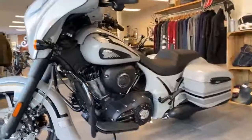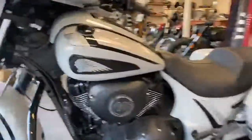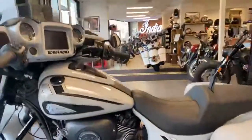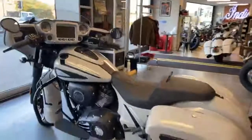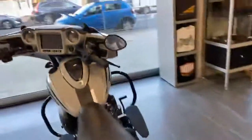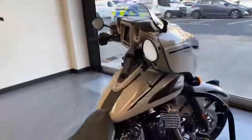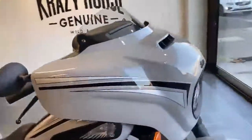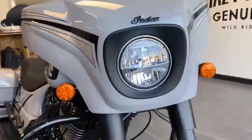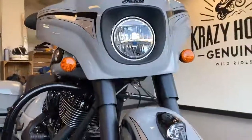It is a 2020, it has the new engine the 116 which is a 1890cc, it's got the lockable bags, has ride modes, cruise control and it is absolutely beautiful. LED headlights and rear indicators.